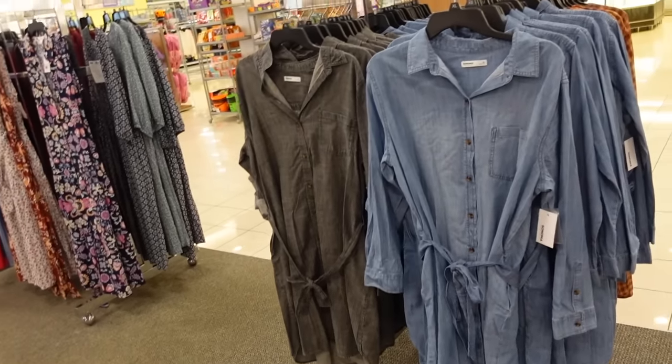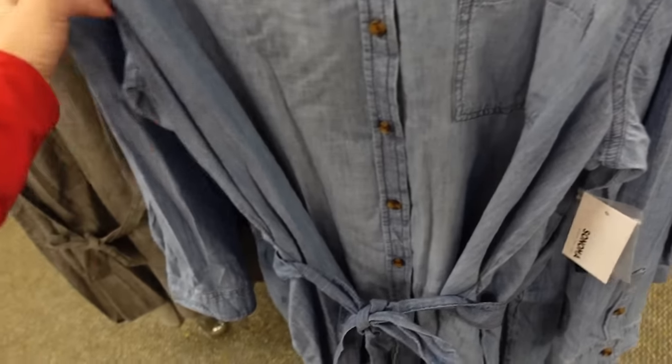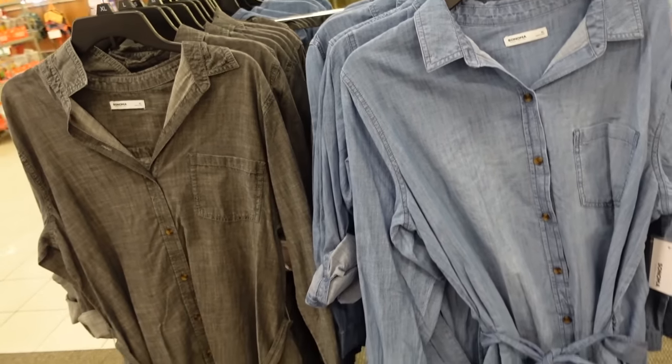Belted chambray dress from Sonoma. This one has that smaller collar, it's a full button down, has the belt, the one pocket, button detail on the wrist, and then the seam detailing across the back. In blue denim, also black. They're on sale for $44.